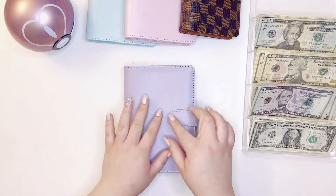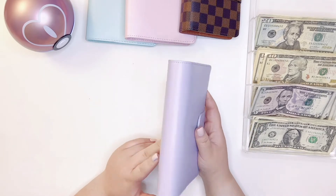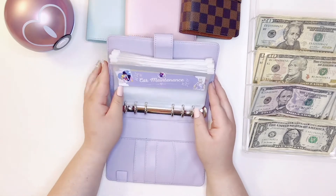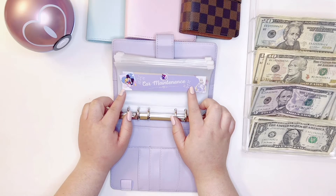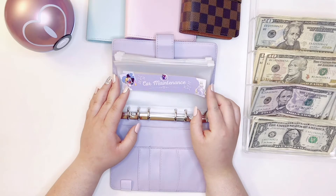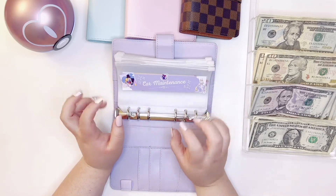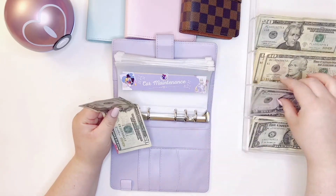So back to this — this is my Sailor Moon first priority sinking funds binder and it is themed as Sailor Moon. I got the idea for these labels from Ghost Parfait on TikTok — she makes really cute labels and sells them on her Etsy shop. I decided to make my own because I wanted to customize it a little bit, but hers are adorable.